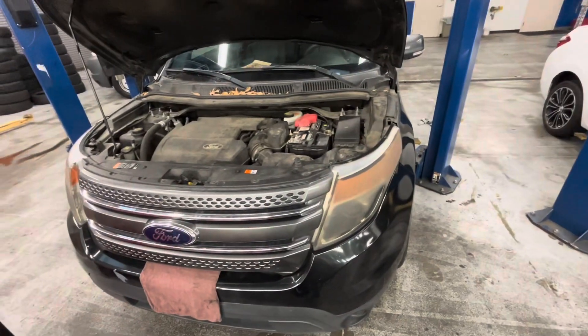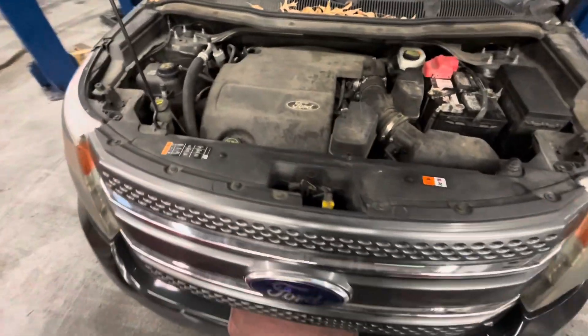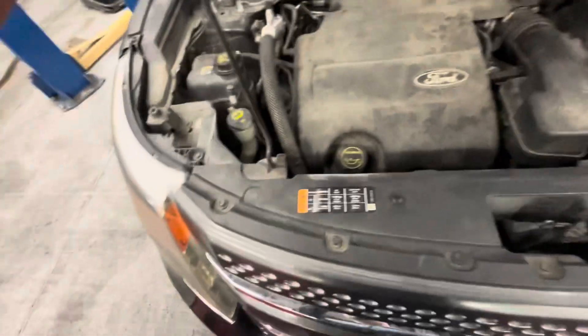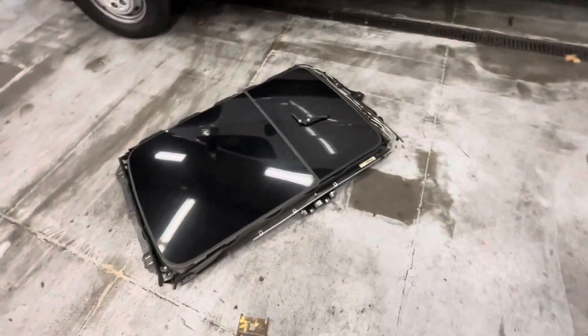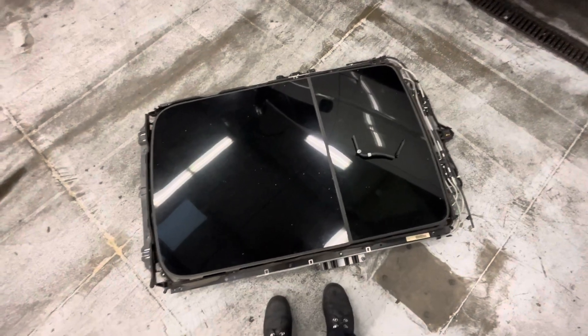First things first, we got this Ford Explorer. This is actually a customer car — I had to cover the plate. I'm doing a water pump and the radiator on it today. They're both leaking. I did the moonroof on it yesterday. I've done a couple of these on these Explorers and I get them done pretty quick — they usually pay me a good chunk.